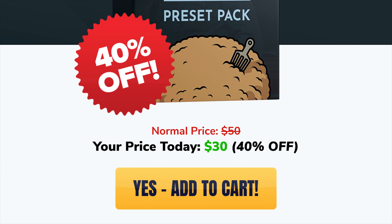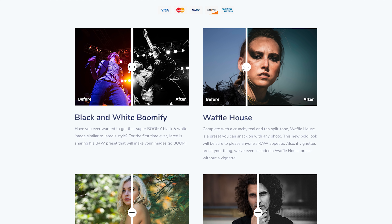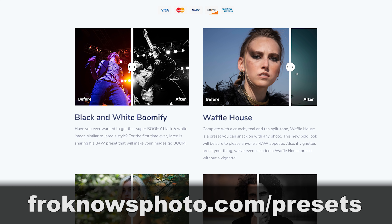I'm also doing 40% off Fro Pack 1, which are 14 custom Lightroom presets. You can go over to froknowsphoto.com/presets to take advantage of that sale.